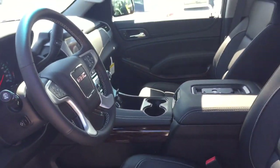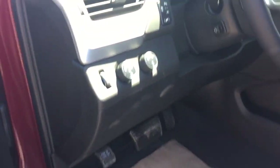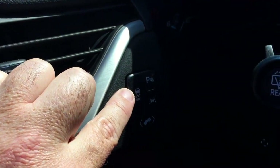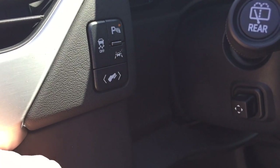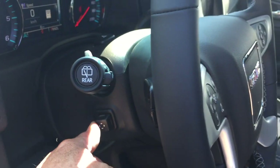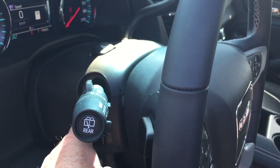Memory seat and memory mirror with two presets. Your four-wheel drive selects, traction control on/off, parking sensors on/off, the lane keep system, power adjustable pedals, and a power tilt and telescopic steering wheel.